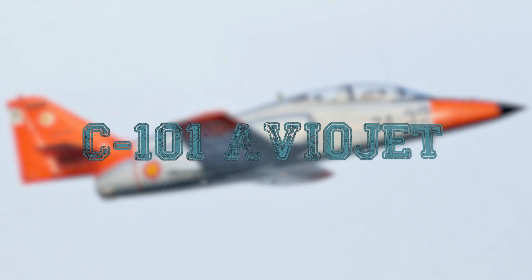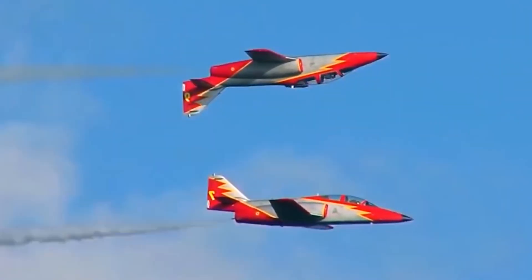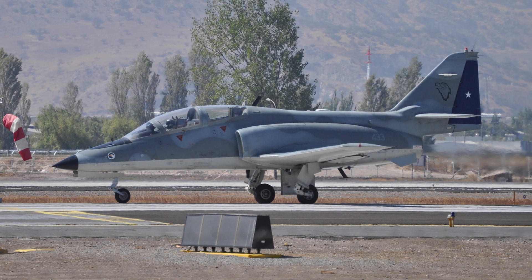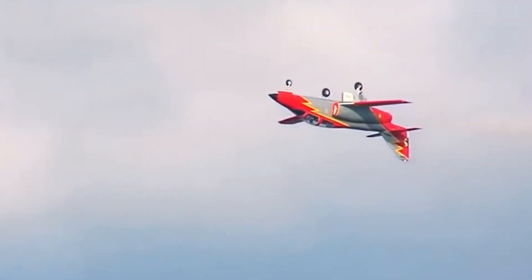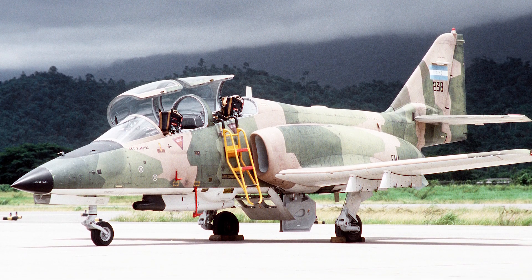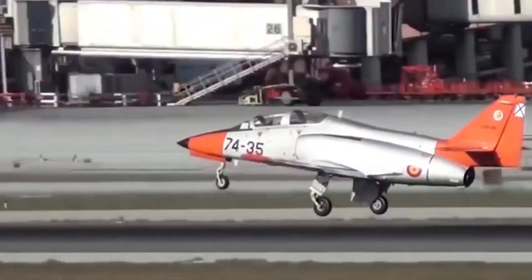C-101 Aviojet. The C-101 Aviojet is an advanced trainer and light attack aircraft in service with the Spanish Air Force and some other countries. It is a two-seat all-metal monoplane with a low-lying wing, a single wing tailplane, and three-post landing gear with a front strut. Both sides of the fuselage have air intakes for the US-made TFE twin-circuit jet engine. The fuselage can be equipped with a 30mm DEFA cannon or two 12.7mm machine guns. Various reconnaissance and electronic warfare equipment can also be placed here. The aircraft has a maximum payload of 2,535 pounds at six suspension points.